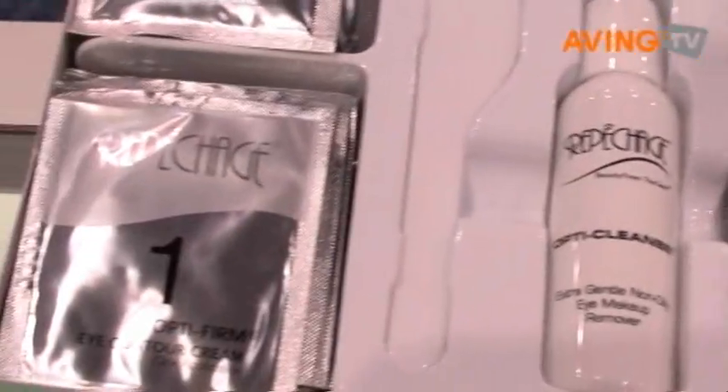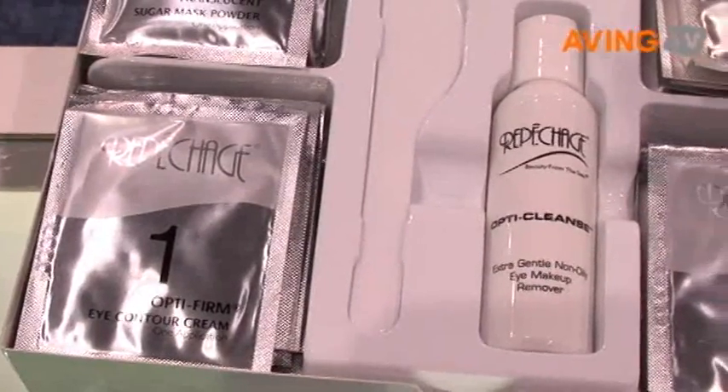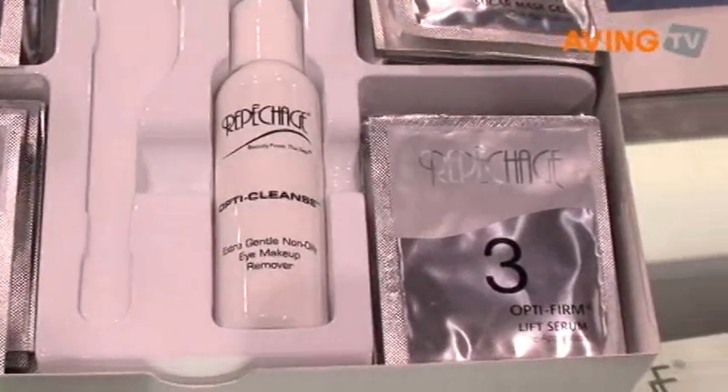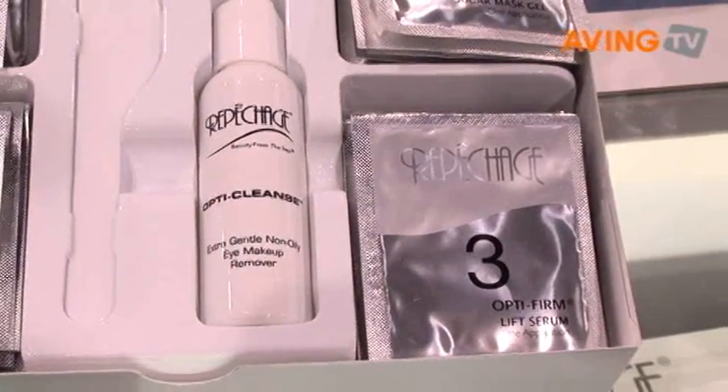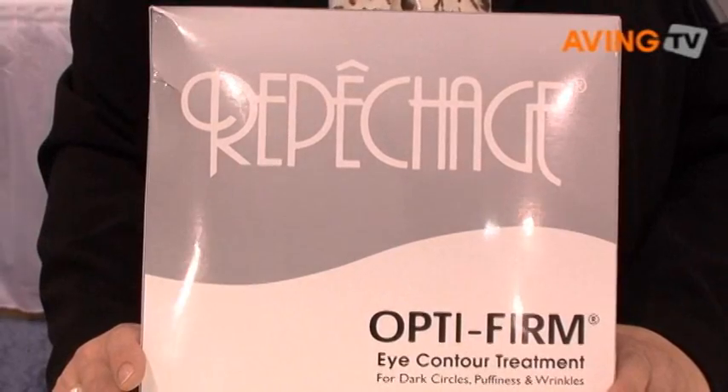We are the only company in the world that is skin seaweed specific and is 100% pure liquid seaweed. At Represhaj, we focus on unit dosage packaging to have inventory and quality control for all of our estheticians at any aesthetic level.